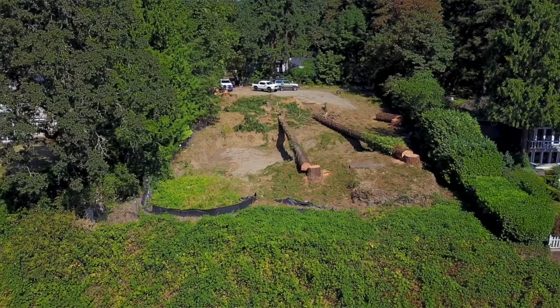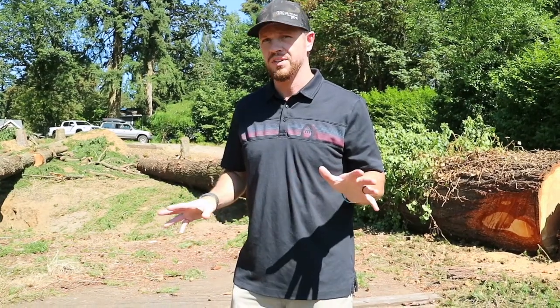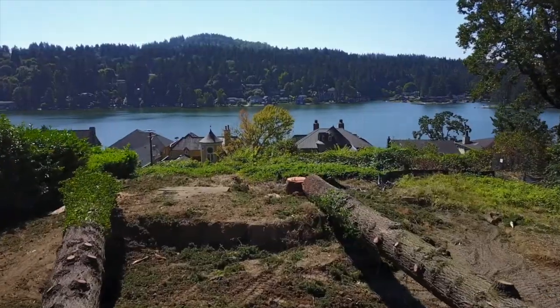This project is gonna be probably our coolest project we've ever done, just by virtue of the fact that we've got this view to look at.